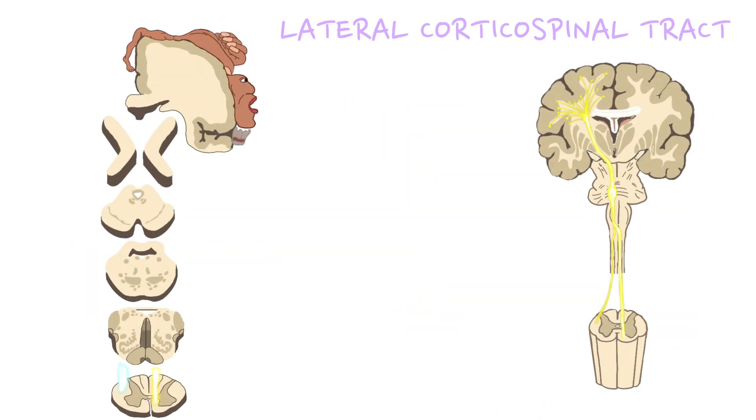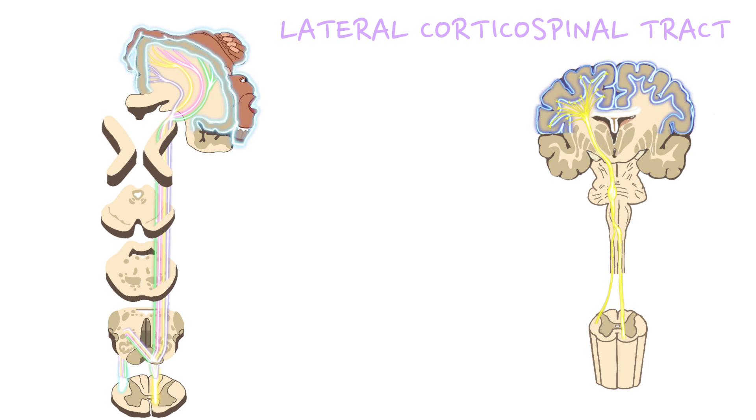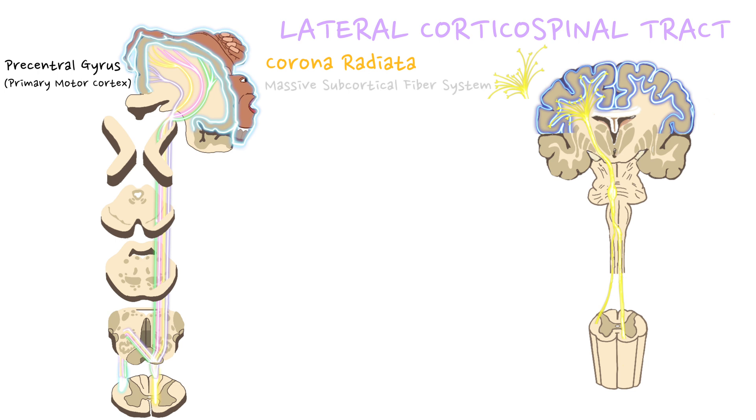The lateral corticospinal tract is the larger and more prominent of the two corticospinal tracts, playing a crucial role in the control of voluntary and skilled motor movements. Pyramidal neurons located in the lower third of the precentral gyrus converge within the corona radiata — meaning 'radiated crown' — a fan-shaped massive subcortical fiber system. The tract then descends and passes through the posterior limb of the internal capsule, which resembles a butterfly shape with anterior and posterior limbs and a genu where the fibers bend.